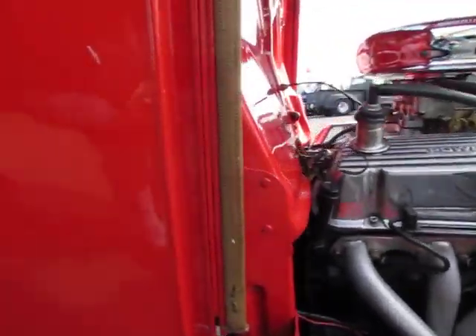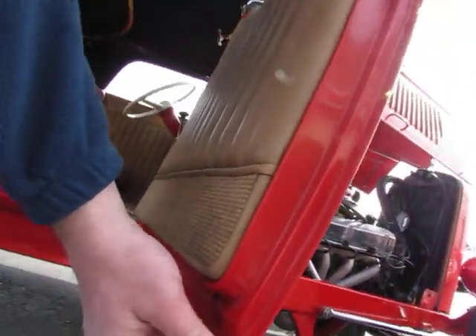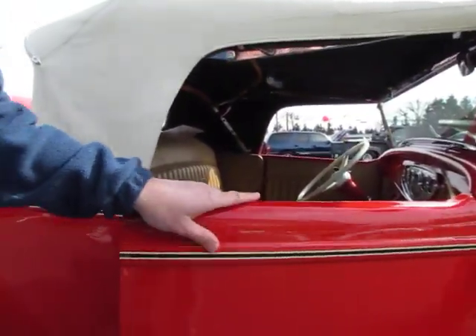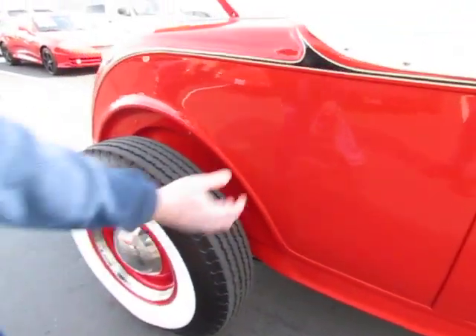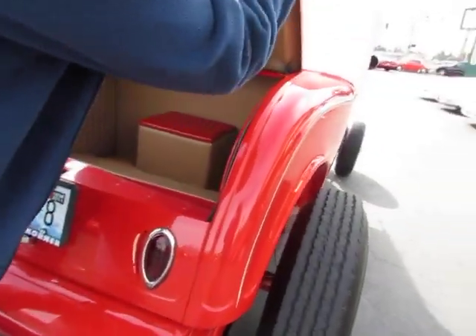Take a look here inside the body. This car is steel from one end to the other. All the sheet metal is Southern California sheet metal. This car even has the original rear floor pan underneath the back. Steel. Everything is steel on this car. Take a look at the deck lid — it's steel.